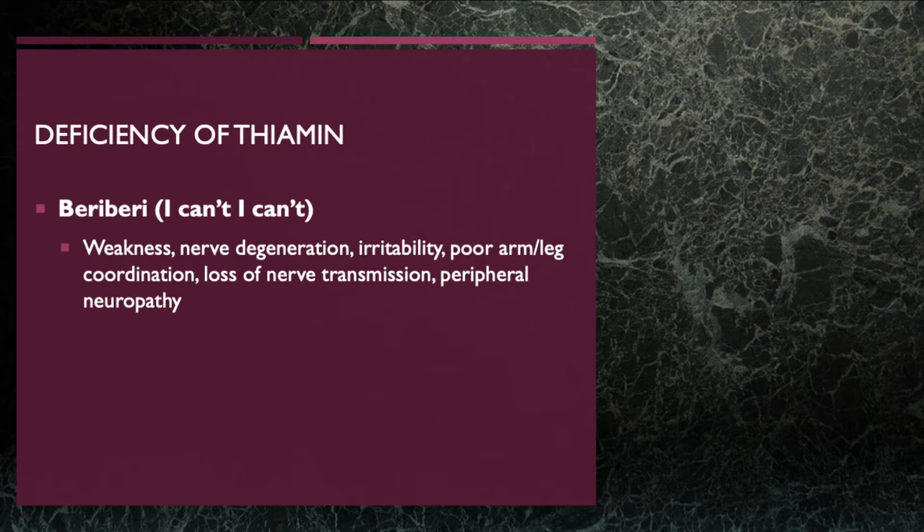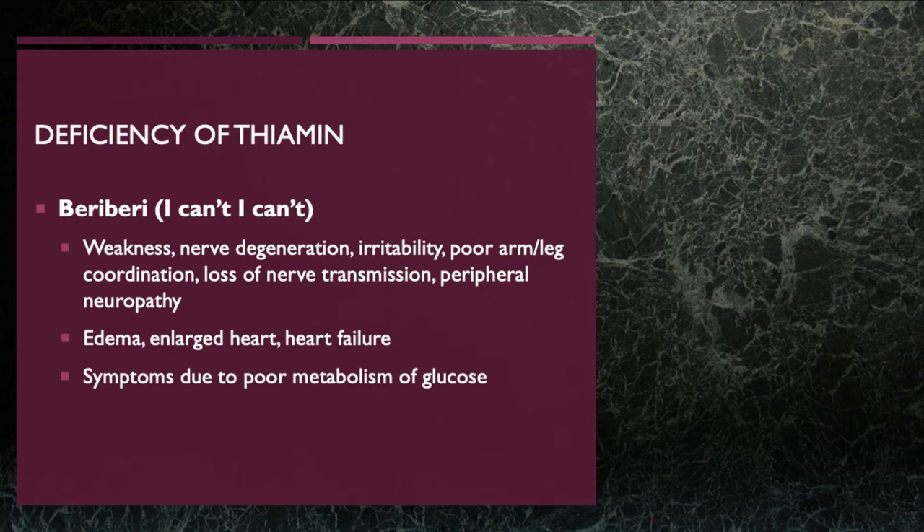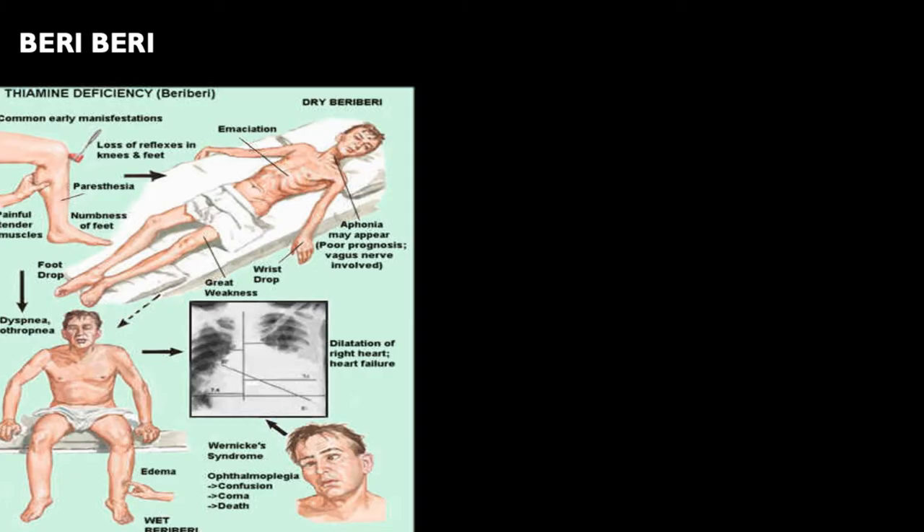Deficiencies in thiamine cause the disease beriberi — named because weakness was so profound people felt they 'can't' do anything. Symptoms include nerve degeneration, nerve irritability, peripheral neuropathy (pain in the nerves and loss of coordination), edema, and enlarged heart leading to heart failure. These symptoms are due to poor glucose metabolism — without thiamine, carbohydrates can't be converted into pyruvic acid to feed the citric acid cycle or electron transport chain, leading to decreased ATP production. Depression and weakness can appear after only 10 days on a thiamine-free diet.